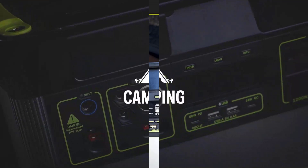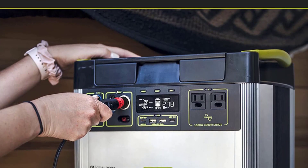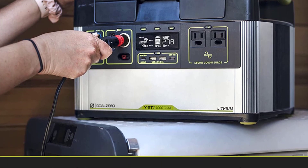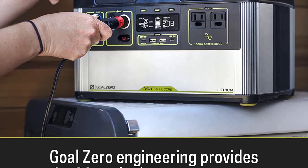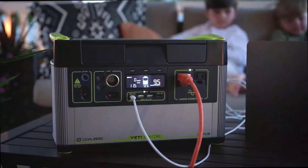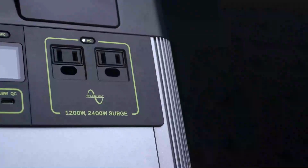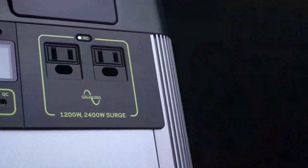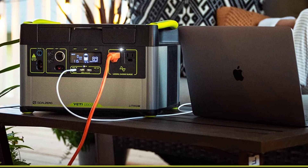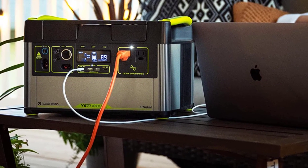Plus, it's equipped with Goal Zero's MPPT (maximum power point tracking), which can increase solar input by up to 30%. Whether you're off-grid, on the job site, or at home, the Yeti 1000 Core gives you the power and reliability you need. With Goal Zero's two-year warranty and U.S.-based customer service team, you know your power station will stand the test of time. Get the Goal Zero Yeti 1000 Core and never worry about a power outage again.